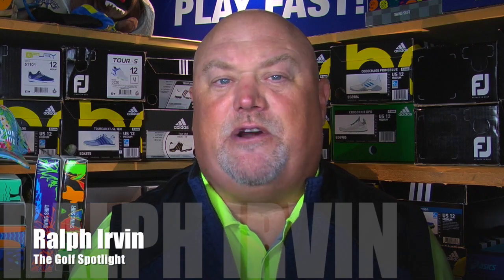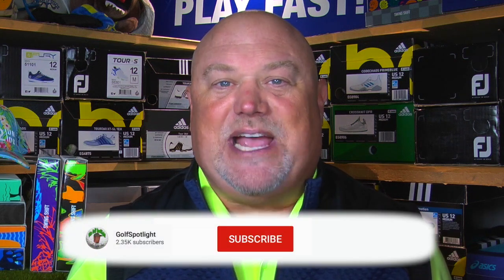Welcome to the Golf Spotlight. I'm Ralph Ervin here in the Golf Shop Studio, and today we are talking about modern classics — combining style and performance for your feet.